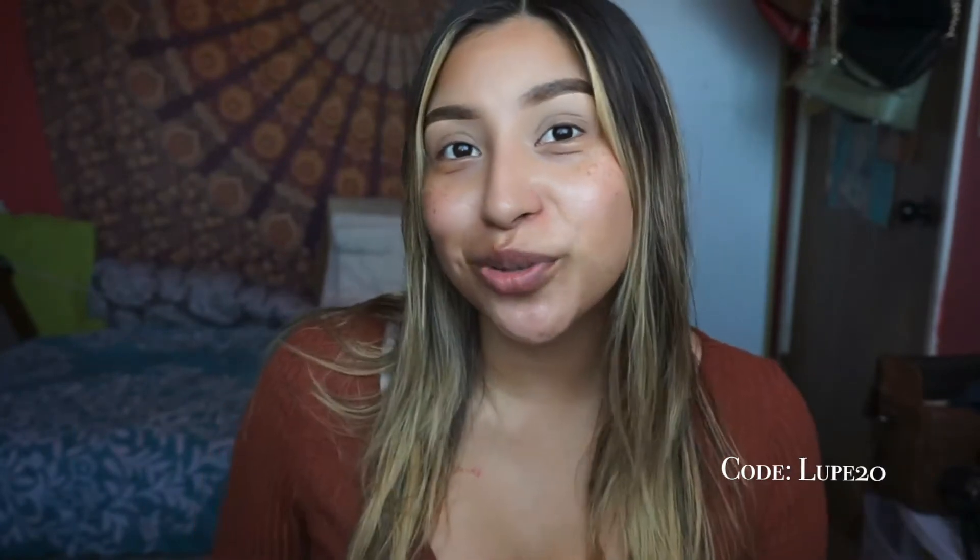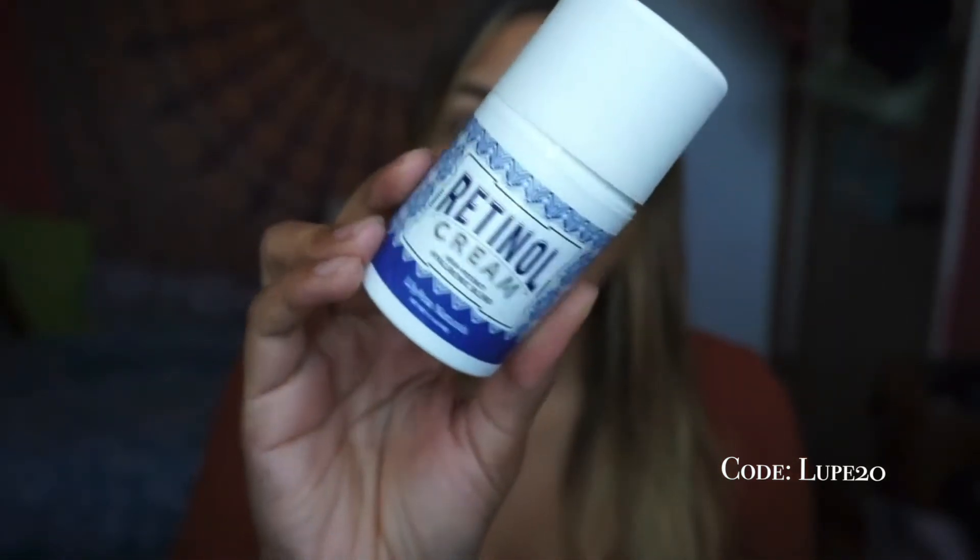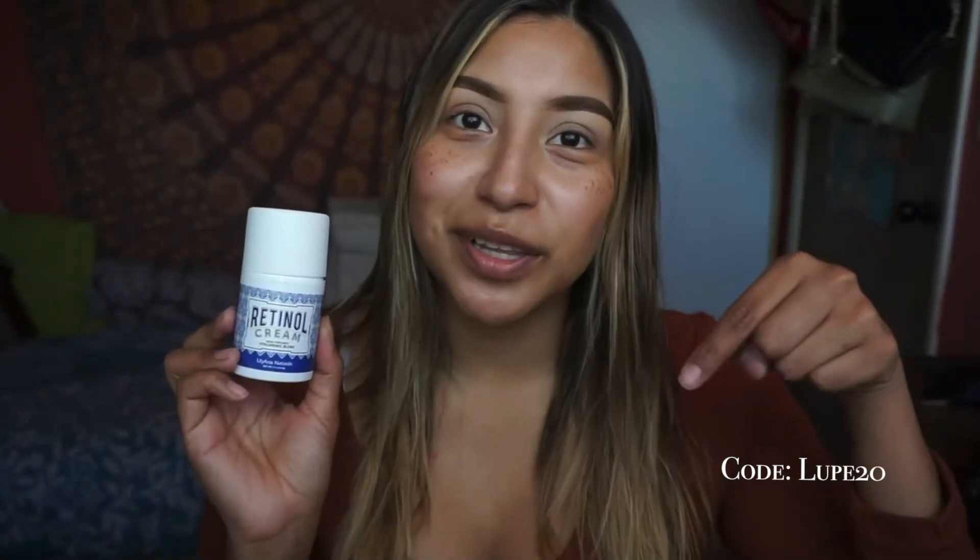Today I wanted to show you guys some products I've been using on my skin. I'm really big on prepping your skin before you put on makeup. I've been using this retinol cream by Lillian Naturals — I do have a discount code linked down below. This is the number one product I recommend. Any retinol cream is going to help hydrate your skin before you put on any makeup. I've put some on already so my skin is a little glowy. It's gonna help your makeup smooth correctly on your skin. I use it like a primer — it's the first layer before my foundation — and it makes my skin and foundation look super flawless.